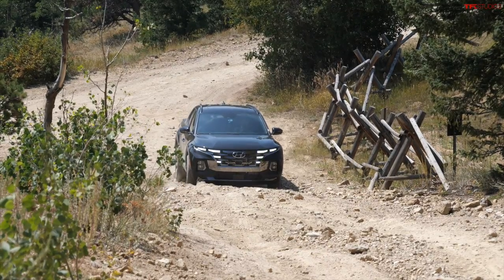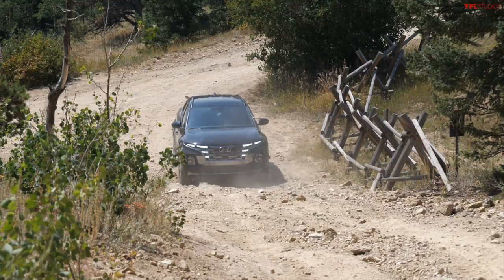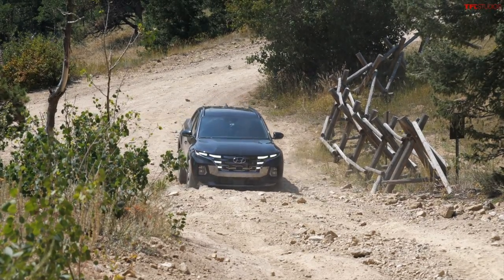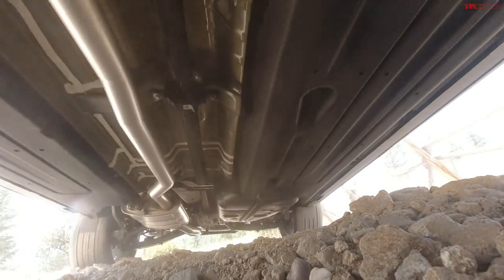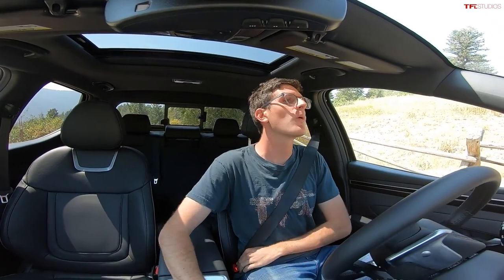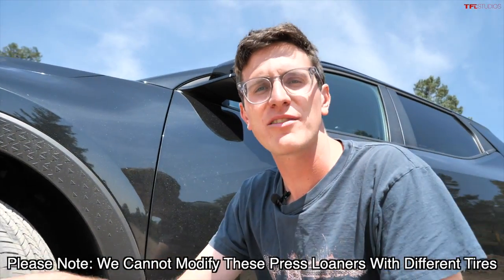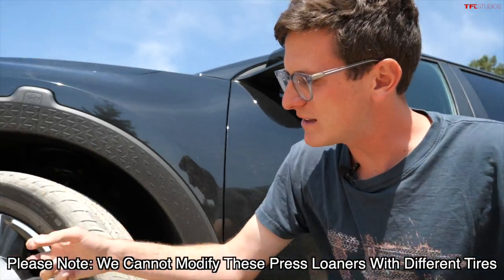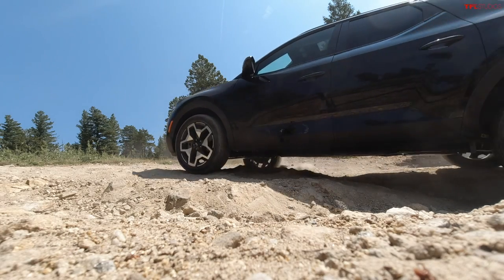I'm locking up the center diff and we start to see one of the issues with the Santa Cruz right off the bat: no low range, and it has a dual clutch transmission in this configuration. Dual clutches are excellent on the road but they often have a hard time off-road. I need to take a different angle because I can't quite hit the approach angle. This Santa Cruz is rolling on 20-inch wheels wrapped in Michelin all-season tires — not a good setup for off-road driving. For off-roading, get a smaller wheel and stick an aggressive tire on it. This is a Limited, all-wheel drive — around $41,000. We're already really struggling on the first portion of the hill.